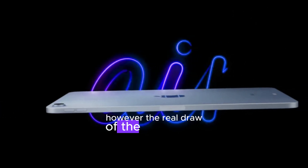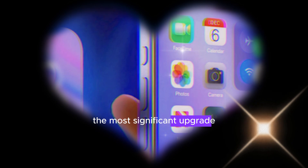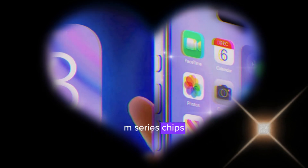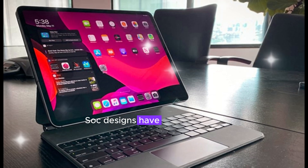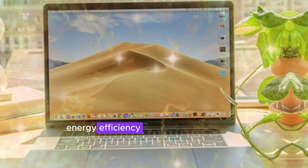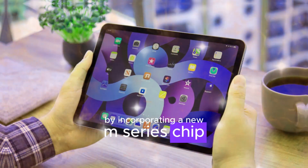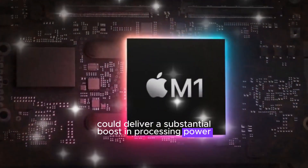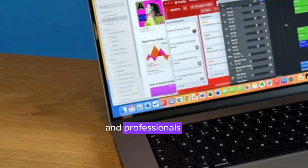The real draw of the rumored Mac Mini lies beneath the surface. The most significant upgrade is expected to be the inclusion of Apple's latest M-series chips. These powerful system-on-a-chip (SoC) designs have revolutionized Apple's Mac lineup, offering unparalleled performance, energy efficiency, and advanced features. By incorporating a new M-series chip, the redesigned Mac Mini could deliver a substantial boost in processing power, making it a compelling option for both casual users and professionals alike.